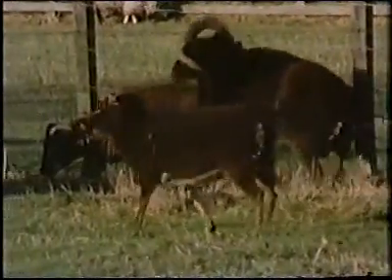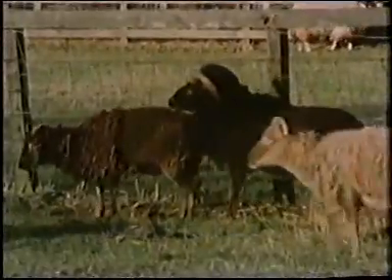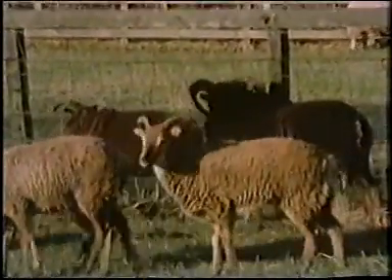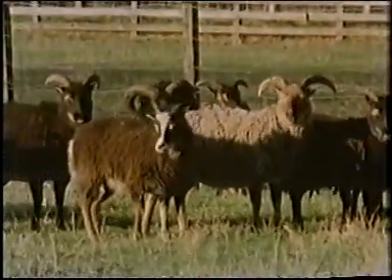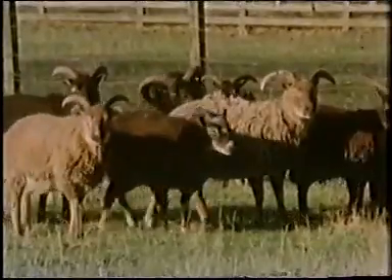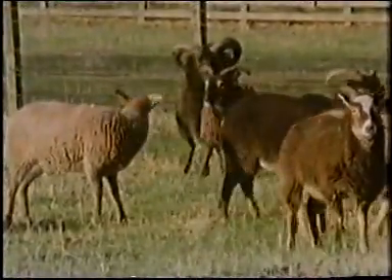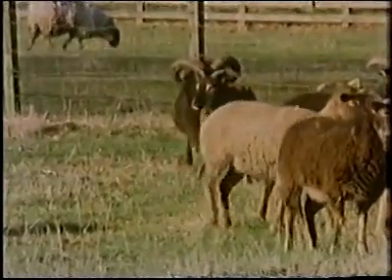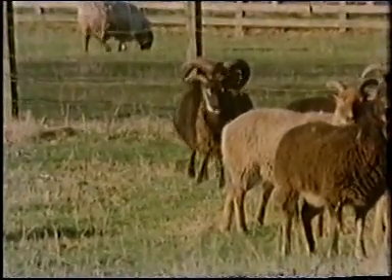We don't necessarily have to stay and watch them, because he'll mark the ewes as he mounts them with this coloured paint, and the marks will be left on the rump of the animals. The exact date of mating will allow us to say when the lambs will be born - 150 days after the mating, which will be next May. And that's the normal time for the Soay sheep living wild on St Kilda.